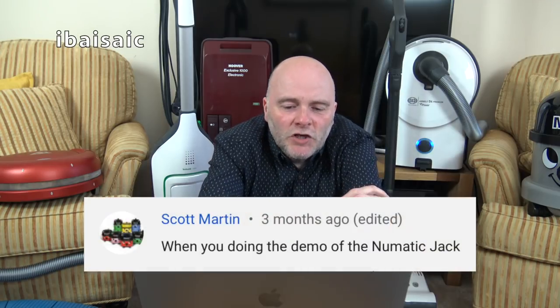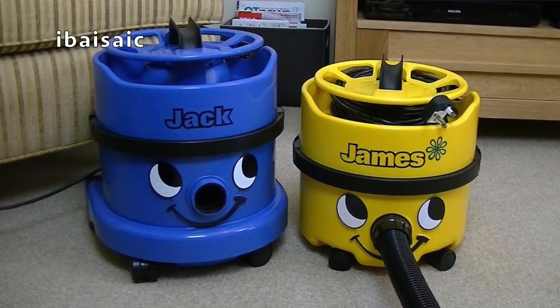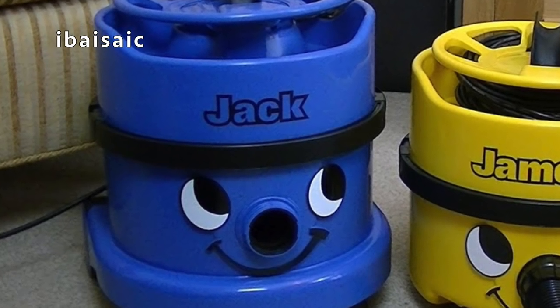Scott Martin asks: when will you do the demo of the pneumatic jack? Hopefully before I die. But things are going the way they are — I might not do it at all. Hopefully. I need to get all the pneumatics out, because they are popular.